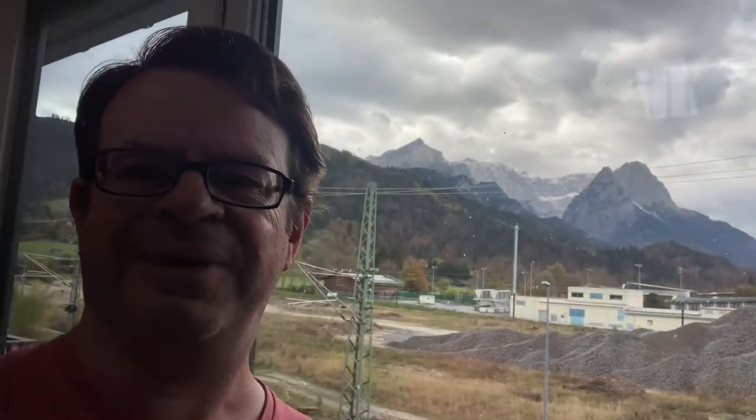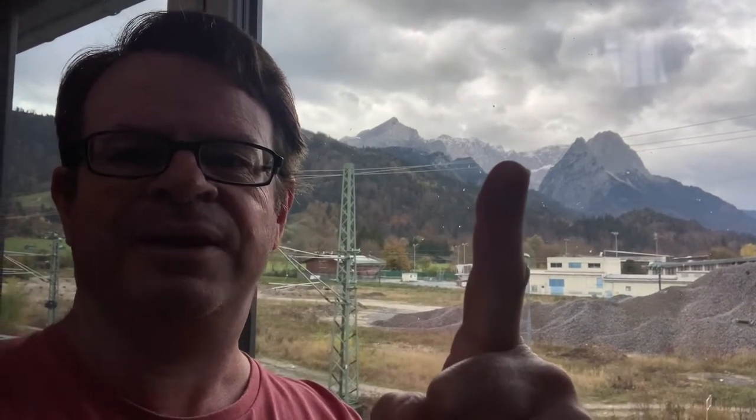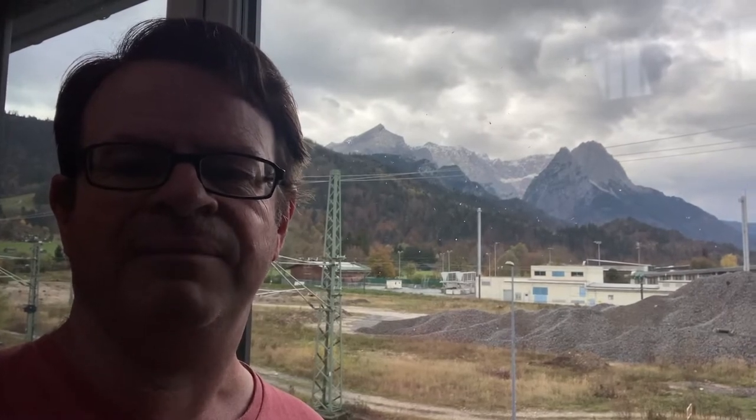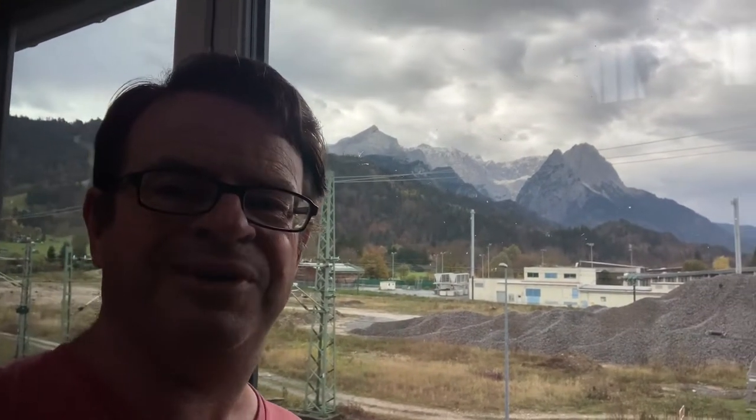More importantly, let's look at the view out the window. Wow - there's the Vesestein mountains, you can see Jubilee Ridge, Alpspitz, and in between you can see the Höllental valley up to the Zugspitz. Wow, that is impressive. I'll let you enjoy the view and catch you a little bit later.